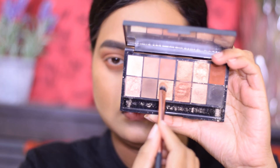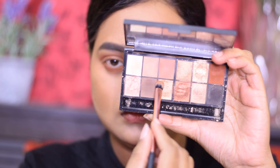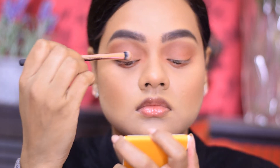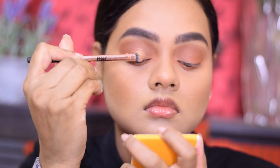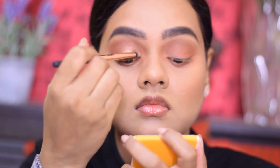I'll also be applying the eyeshadow onto the lower lash line. Next I'll use the shimmery shade and apply it onto the center part of my eyelid, slightly towards the inner corner, and blend it properly.